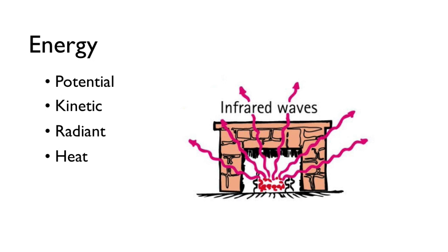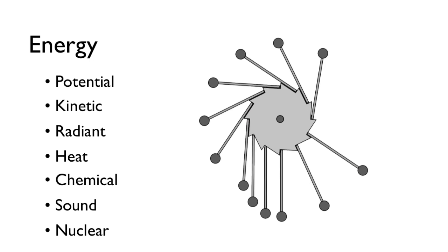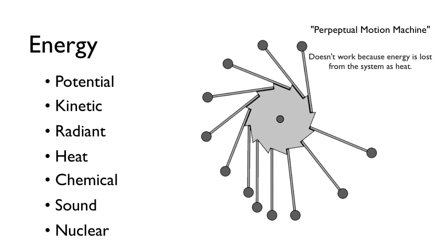The many forms can complicate its accounting. You might initially fail to identify one of the forms, and voila, you think you've discovered a perpetual motion machine. Such hopes have not withstood repeated experiments, which tell us that energy is always conserved through any process. It can change form, but what you start with is what you'll end up with.